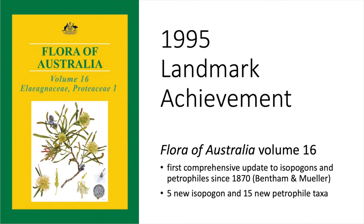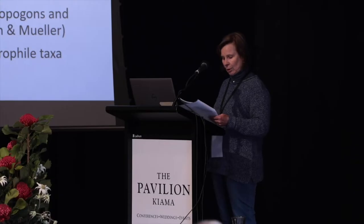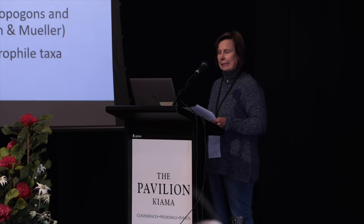There are a couple of relevant chapters in it. This was indeed a landmark achievement, and not just because an Isopogon made it to the front cover. It was the first comprehensive update to Isopogons and Petrophiles since Bentham and Mueller, which was way back in 1870.